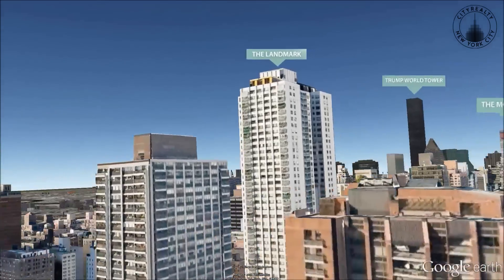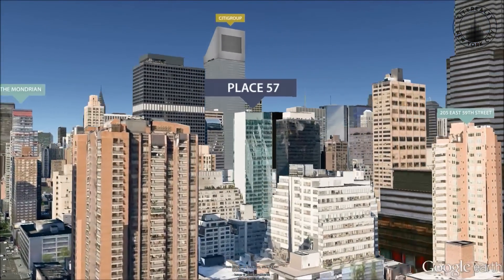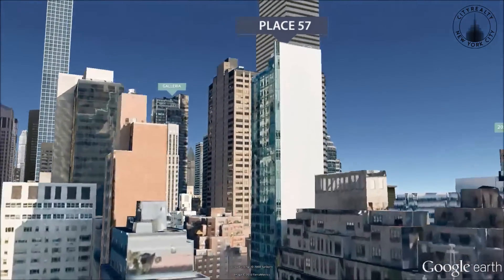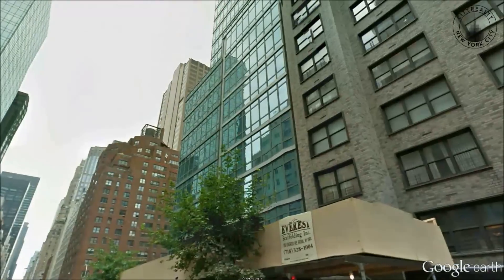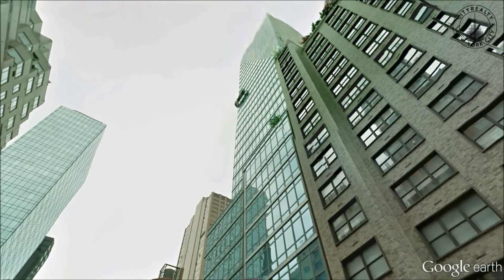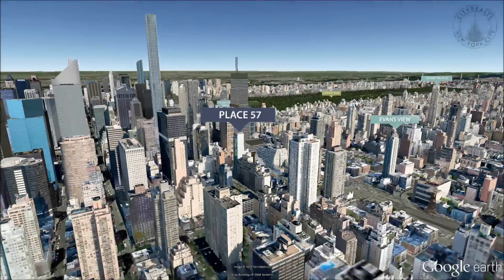Residents enter through an attended lobby with Baccarat crystal lighting and enjoy amenities such as a fitness centre, a private lounge, a children's playroom, individual storage units, and concierge service provided by London-based Quintessentially.